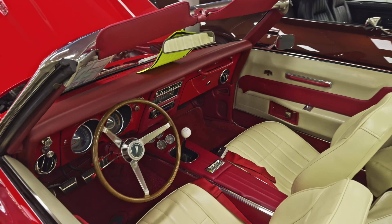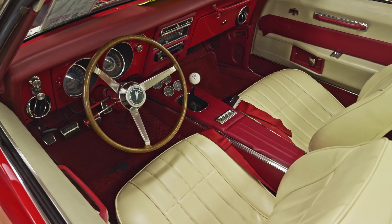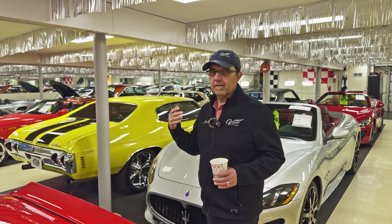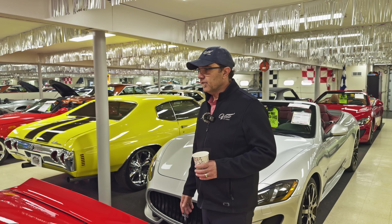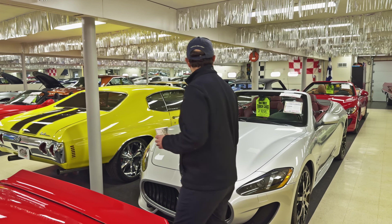Go to volocars.com — that's where you can read all the specs on each car. Each car has over about a hundred pictures, video description, prices, financing. It's all on the website and absolutely feel free to contact us with any of your questions.